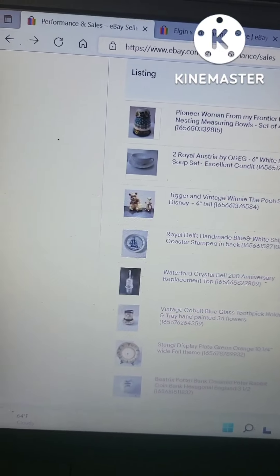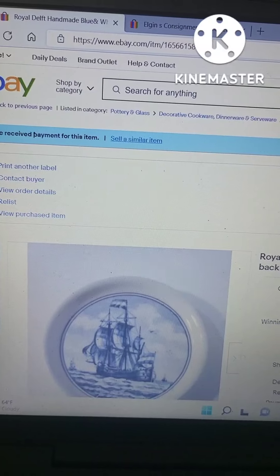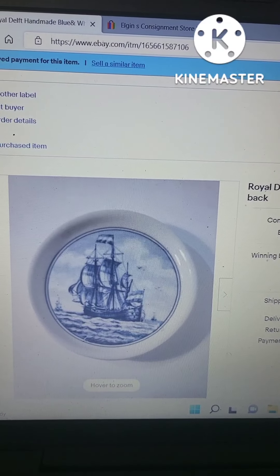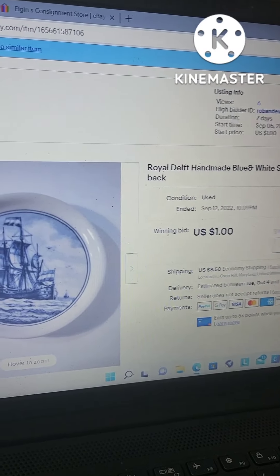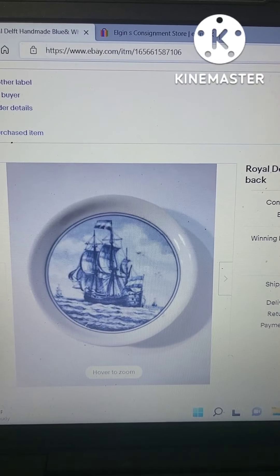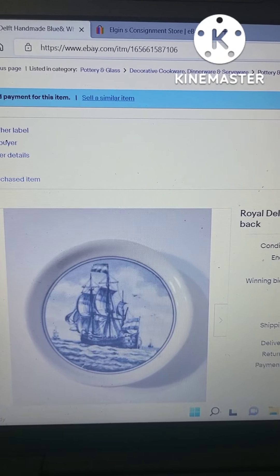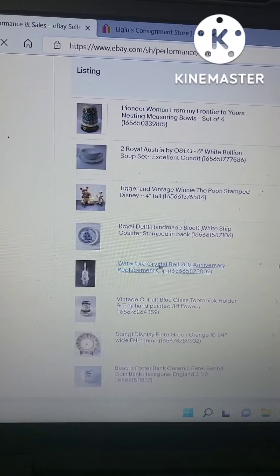This next one is a Royal Delft handmade blue and white chip coaster — a really small one. I paid $3.99 for it and I sold it for $1. I think what happened is I should have just put a buy-it-now price on it right away, but it did get sold.